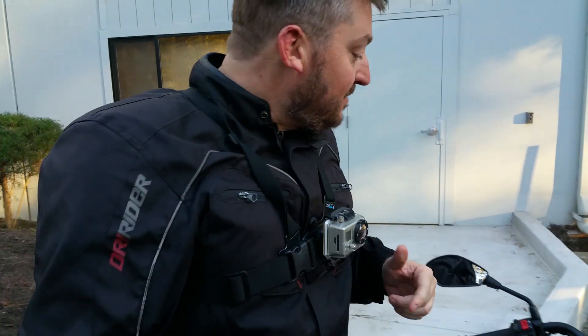Well, the battery ran out — not the battery on the Zero, the battery on my GoPro. The Zero actually made it back with 2% battery to spare, so I guess next time I should just lay off the throttle a little bit.